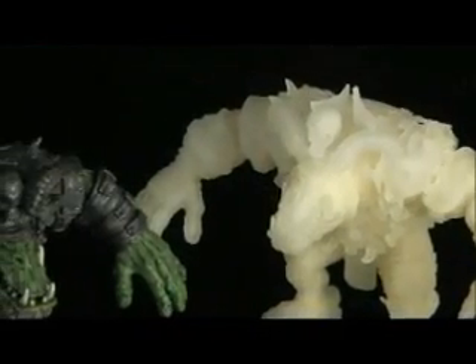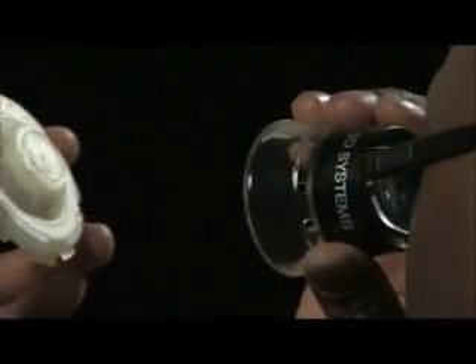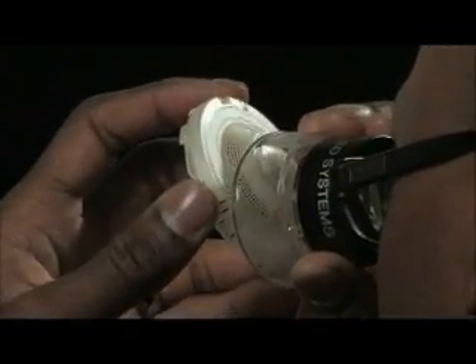Universities and technical schools encourage students and researchers alike to explore the creative possibilities utilizing ProJet printers to address tomorrow's challenges.